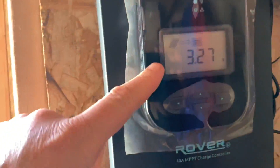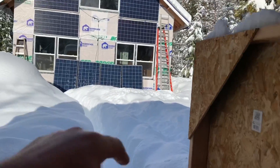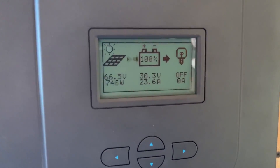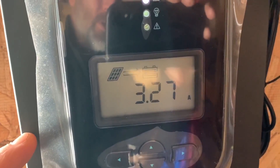What do we got here? These guys down here: 3.2 amps. This one up here — there we go — 23.6 amps. 3.27 amps versus 23.6 amps — that's a big difference, guys, a really big difference. Hmm, I wonder why that is.